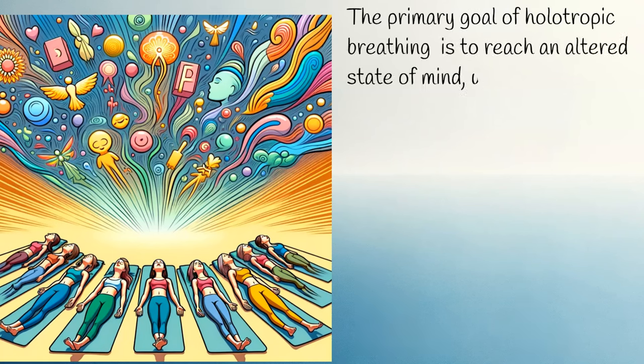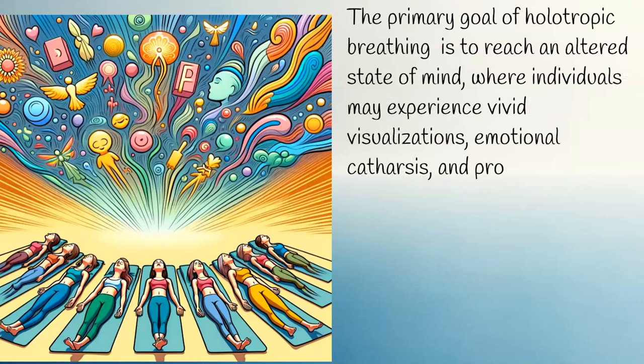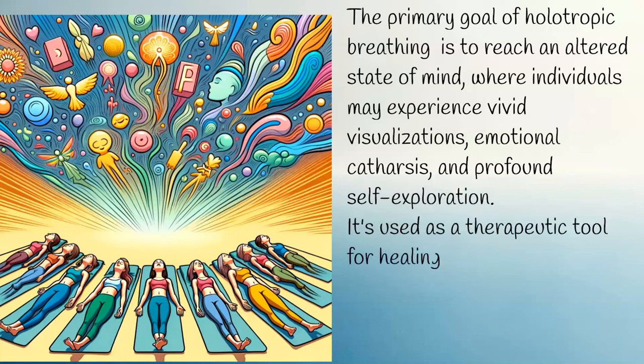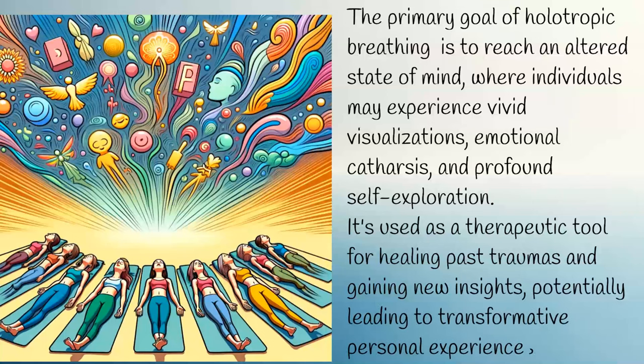In this altered state, individuals may experience vivid visualizations, emotional catharsis, and profound self-exploration. It's used as a therapeutic tool for healing past traumas and gaining new insights, potentially leading to transformative personal experiences.